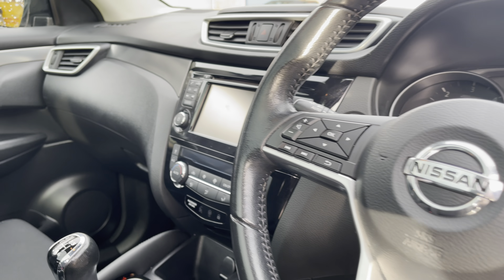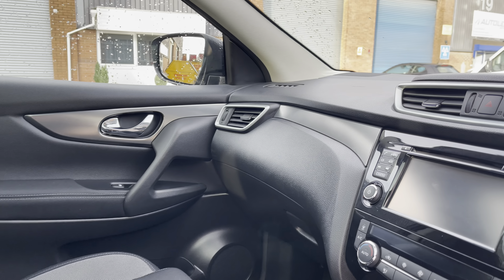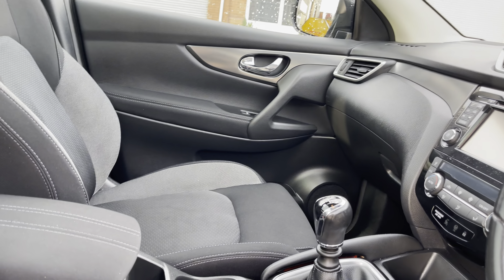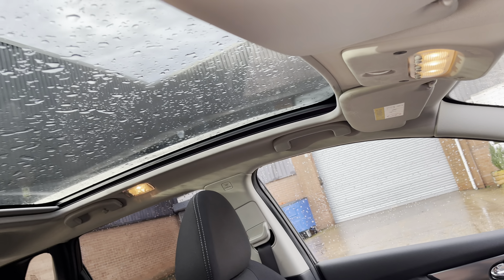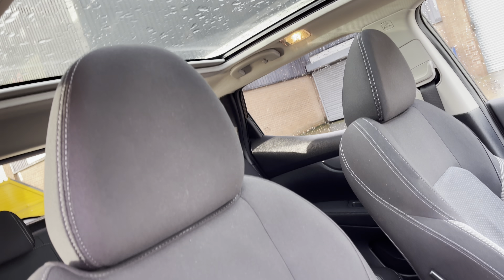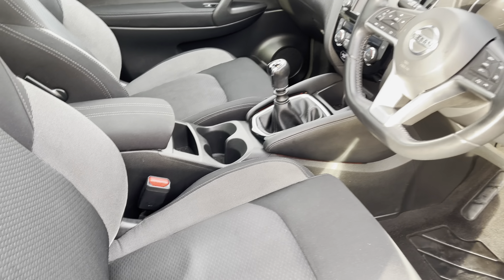Into the front now and the interior theme does continue with this gorgeous looking dashboard. Again we have the chrome door handles in the front of the vehicle alongside these gorgeous front seats, which do provide for an incredibly comfortable journey. The vehicle also features the fully panoramic sunroof, which really does add a sense of luxury to the vehicle.